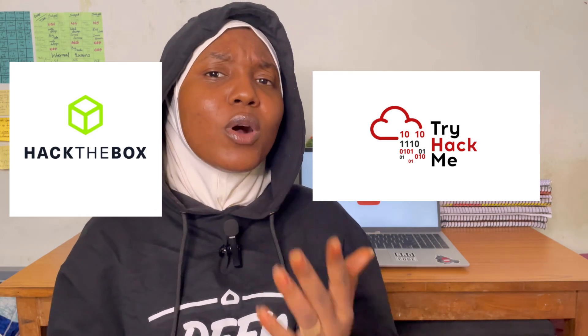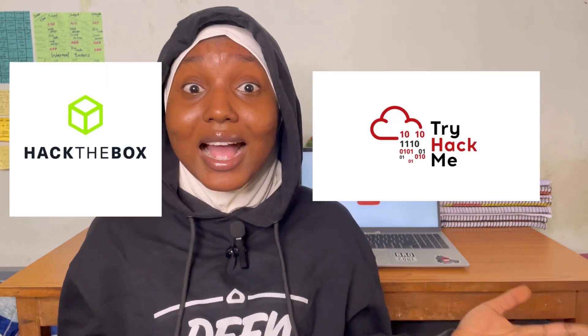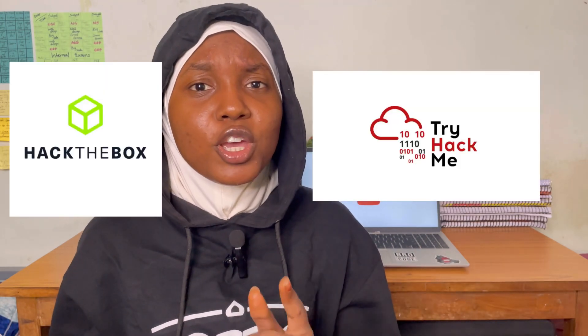Hi guys, welcome back to Tech Angels channel where we bring interesting videos about cybersecurity, information technology, and a lot of stuff. Today we are going to talk about TryHackMe and HackTheBox. If you want to be in cybersecurity and you've been thinking about where to start, where to get hands-on skills and learn challenges and see real-world scenarios, then TryHackMe and HackTheBox are for you.